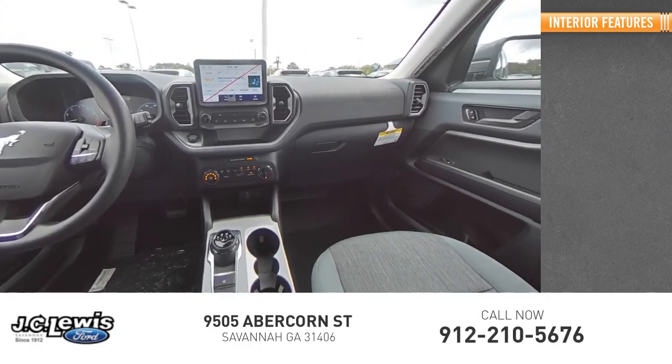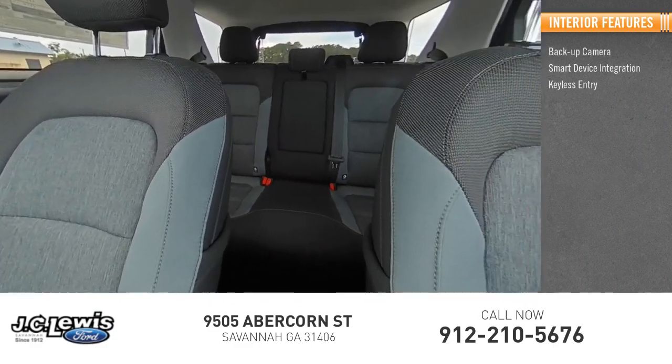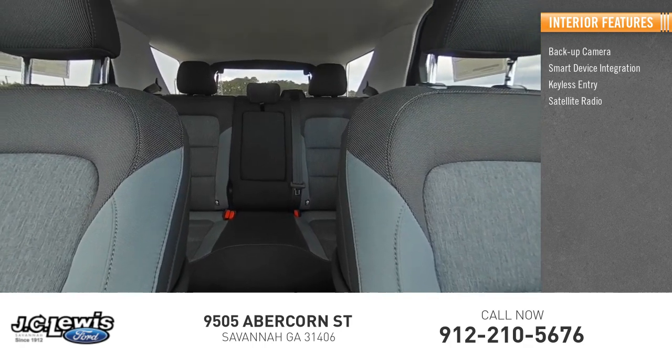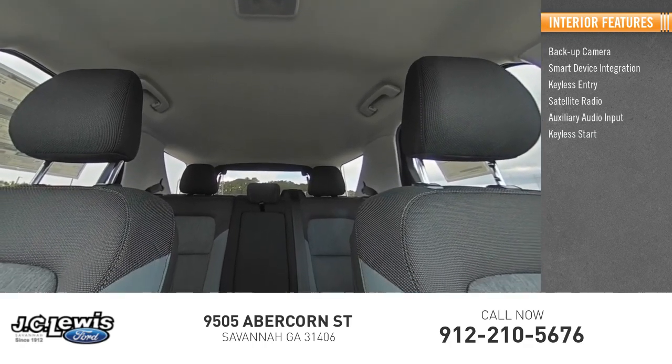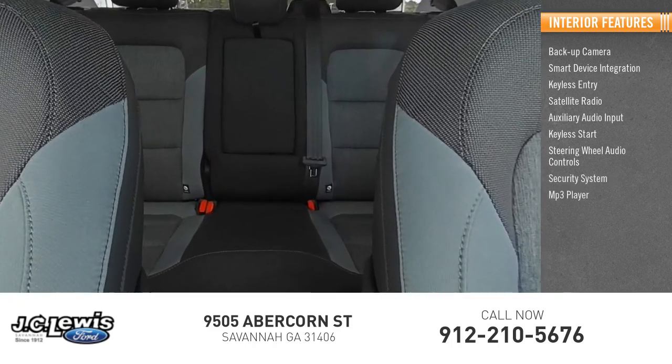Inside you'll find backup camera, smart device integration, keyless entry, satellite radio, auxiliary audio input, keyless start, steering wheel audio controls, security system, and MP3 player.